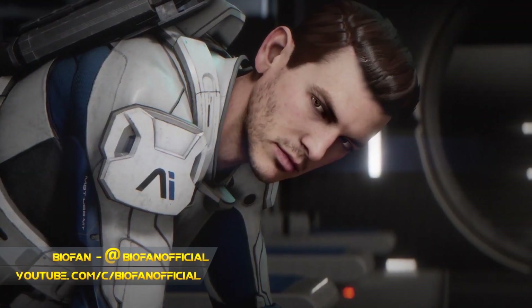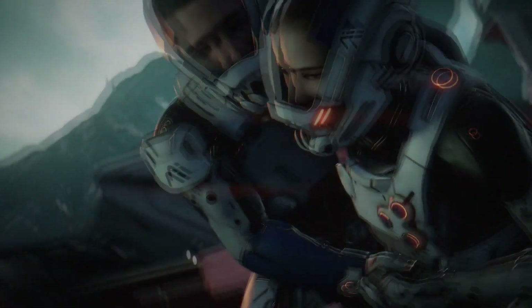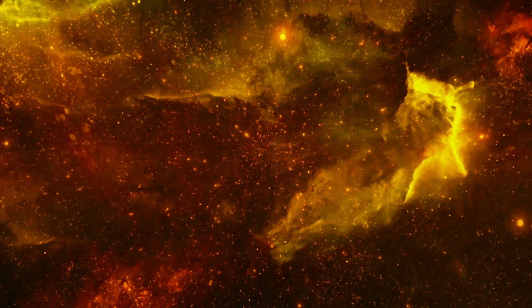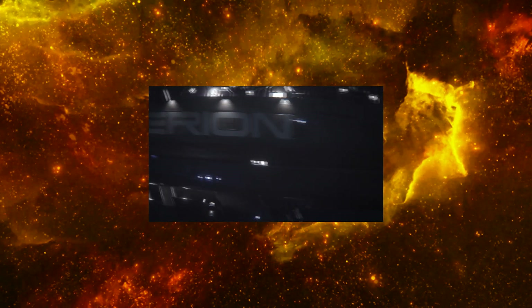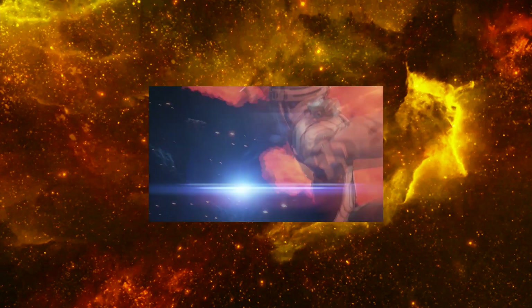Hey everyone, Biofan here. BioWare's new N7 Day trailer for Mass Effect Andromeda is full of details you may not have noticed. As with my other hidden gems trailer analyses, we'll be focusing on that. If you've yet to watch the trailer for yourself, please go do so now and come back afterward. Okay, let's get moving then, shall we?